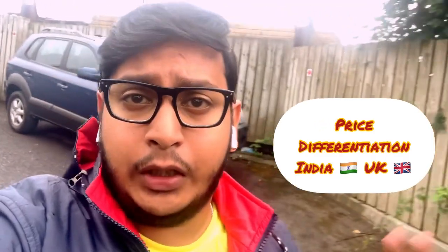Hello guys, welcome back to my channel. Today we are going to talk about the UK grocery store. I will show you the price difference between UK and India, so you can enjoy the vlog.